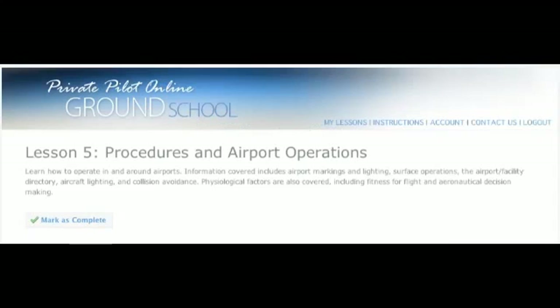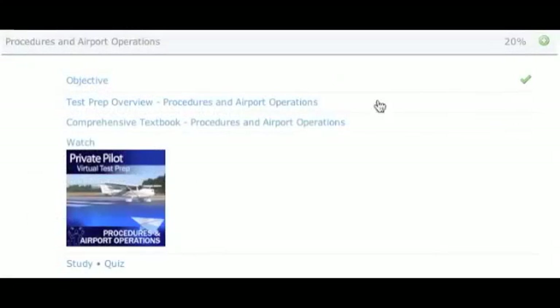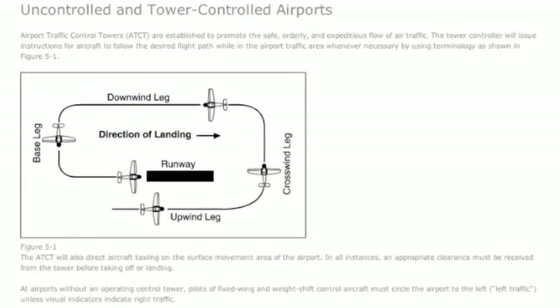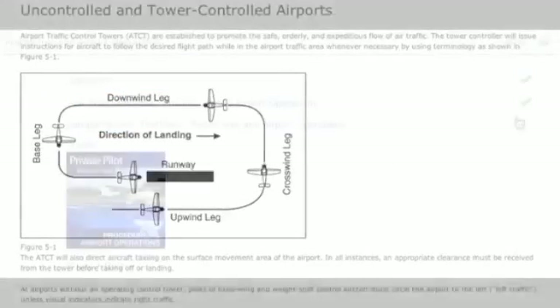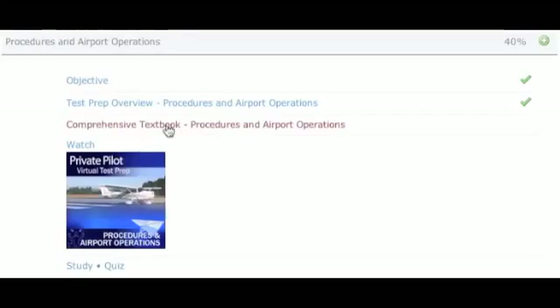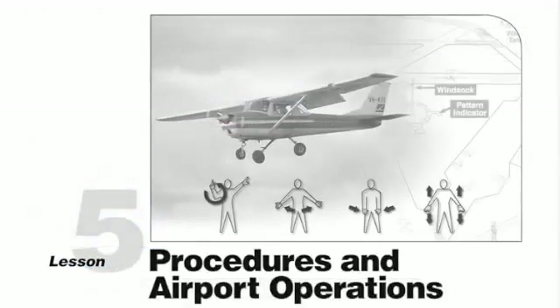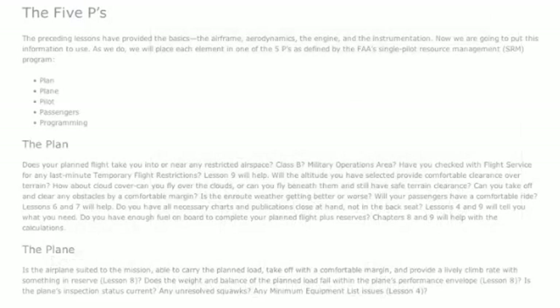The objective for each lesson is presented in clear, concise language so you know just what to expect in the coming lesson. An interactive test preparation study guide provides a succinct summary of each subject and explains the scope of the required aeronautical knowledge. Additionally, the comprehensive course e-textbook provides a deeper understanding of the knowledge areas you need to master from classroom to cockpit.